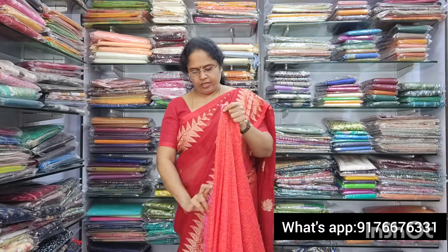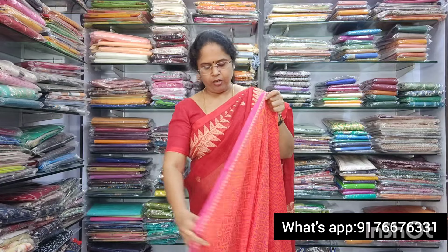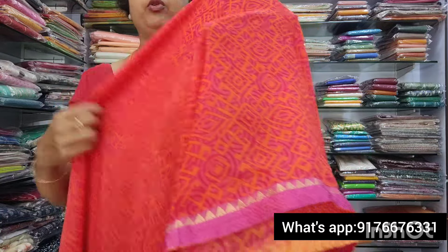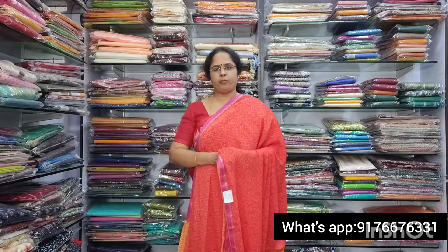Next is saree no.5. This one has a beautiful orange and pink shade — a beautiful orange and pink color combination. The saree has a beautiful print with thin borders on both sides. The pallu is lovely. The blouse is orange with a contrast pink border. This is also 850 plus shipping. This is saree no.5.